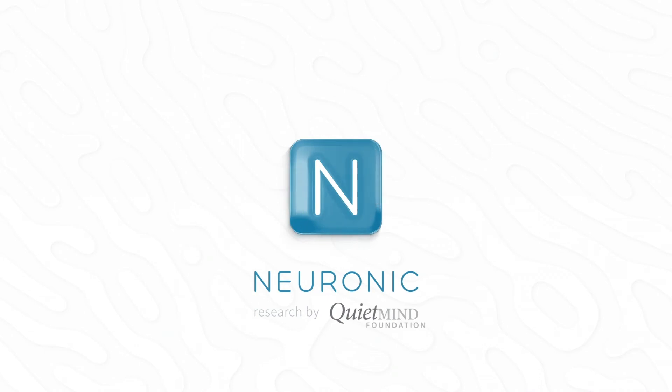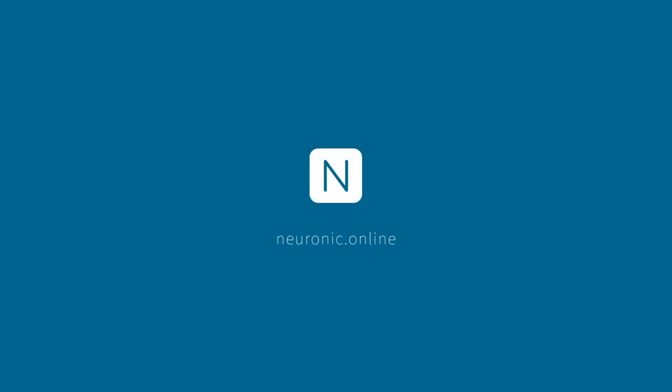For more information about the NeurRadiant 1070, please check out neuronic.online.